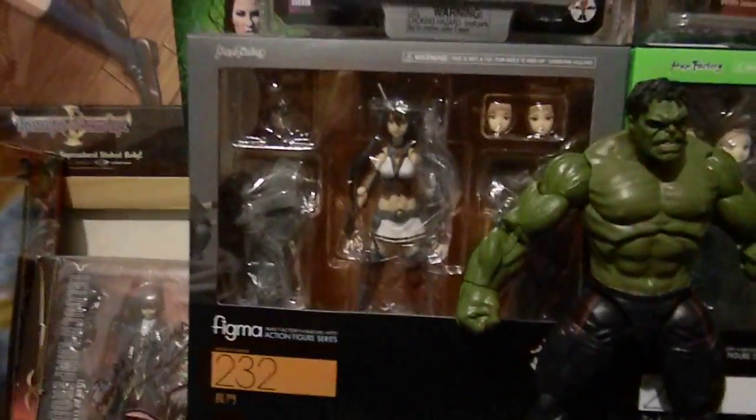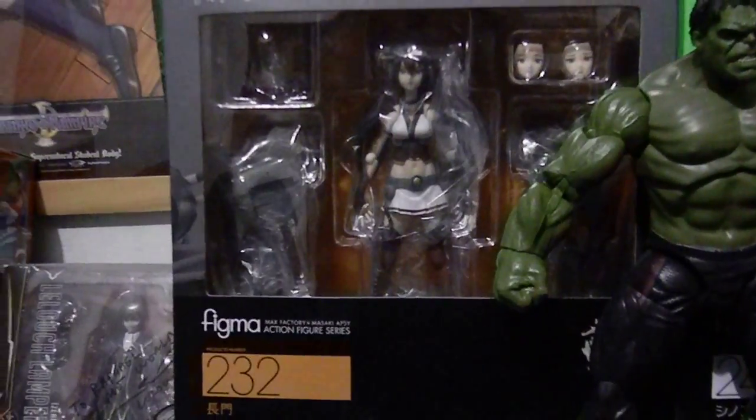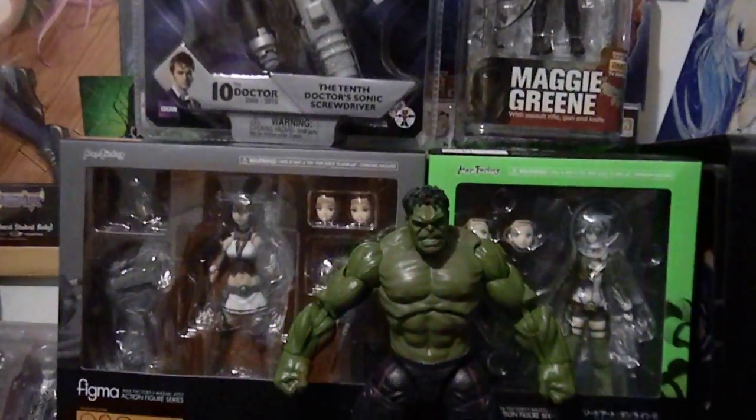From Yami I got this Figma Nakato from Kantai Collection. I haven't seen the series yet but I like how the character looked. I will definitely check out the series — it's also based on a game, I believe.